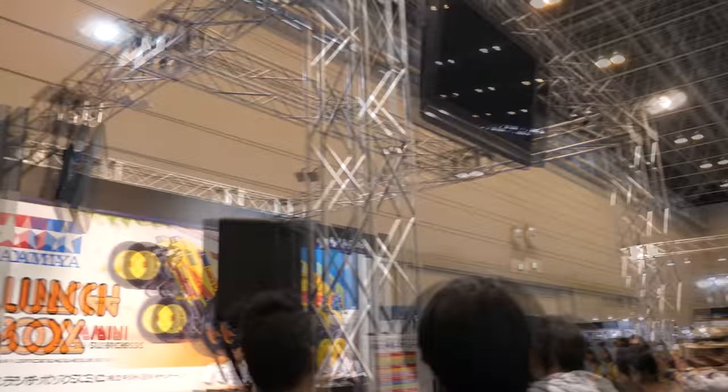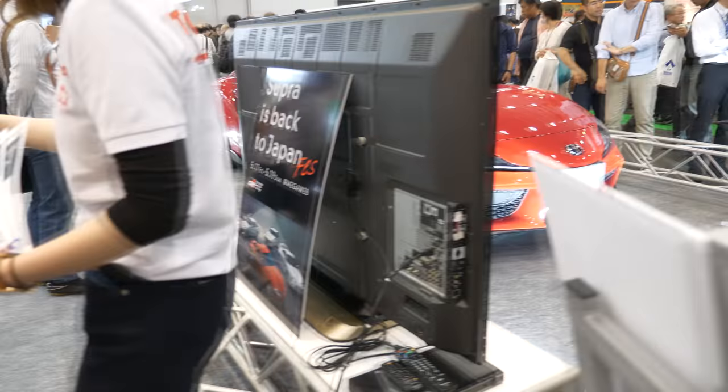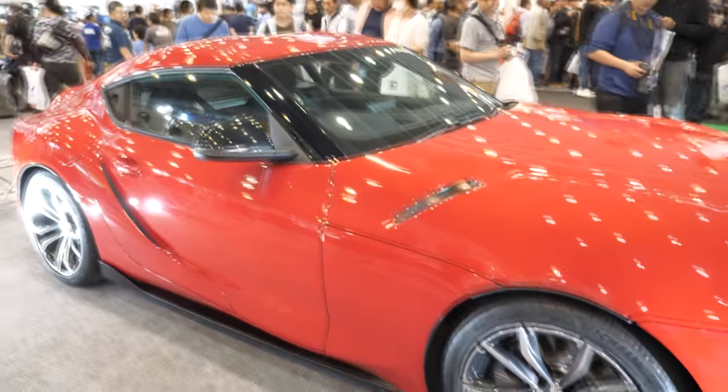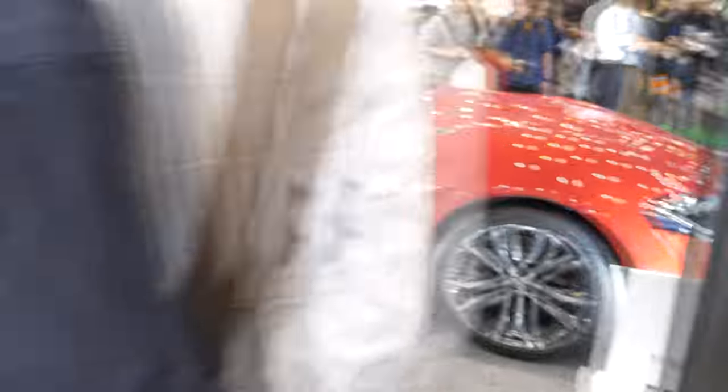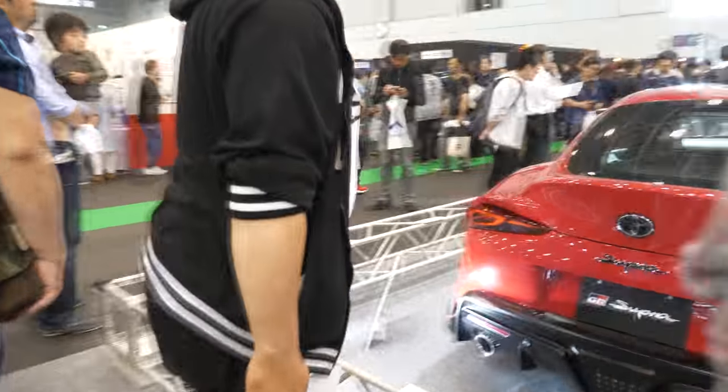Everybody wants to know about Tamiya. Tamiya are really big on RC — plastic models are their secondary thing — but we are scale modelers so we like the plastic model kits, and I'm not going to spend much time on the RC. Here's their Superstar. They've got the Supra — Toyota have re-released this classic updated. They've got the real deal here, and of course over there is a kit. I think they may have a release in 1:24 plastic injection. Let's move around and see if we can find it.